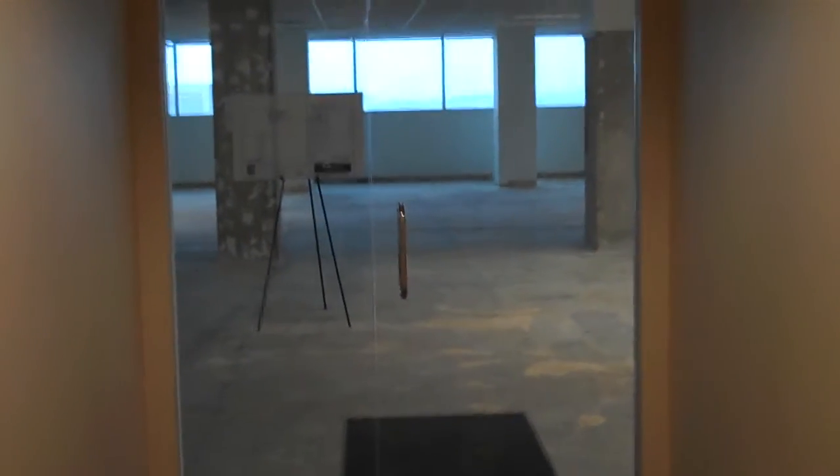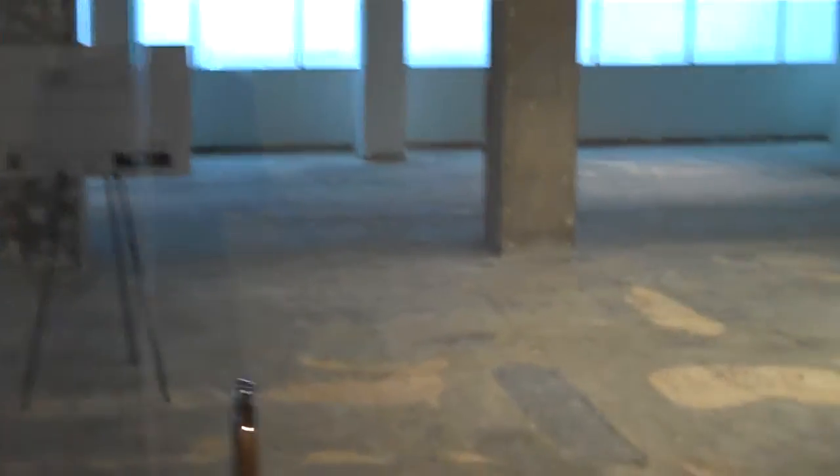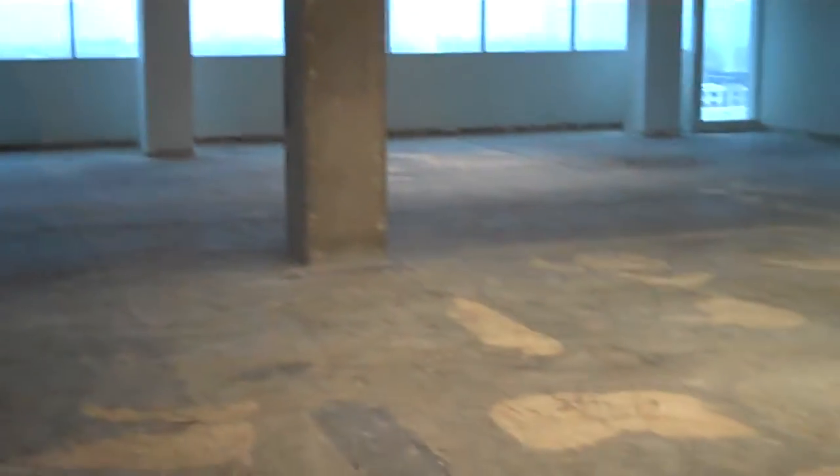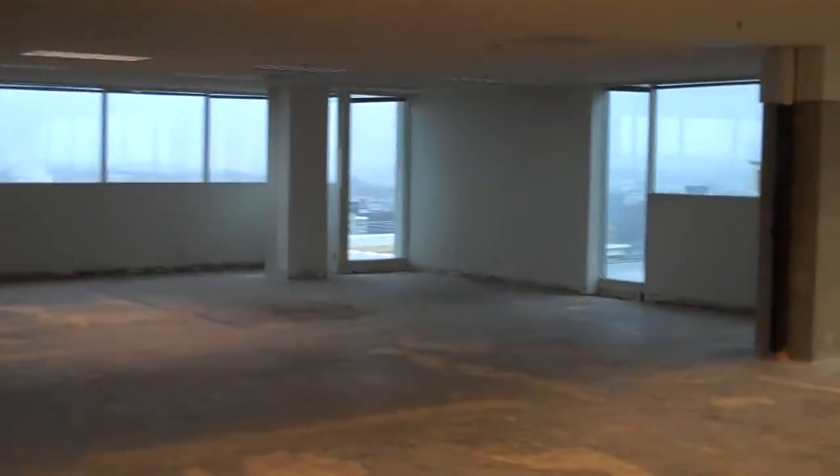This would be the entrance into the suite on the ninth floor. As you can see, the entire floor is in shell condition — it's an open canvas, so to speak.